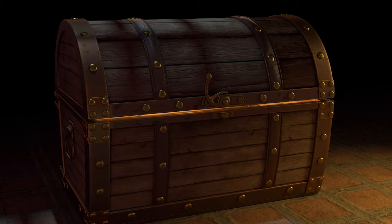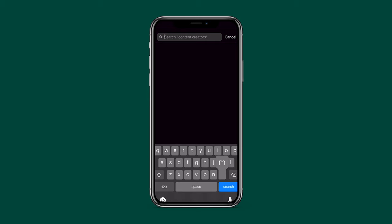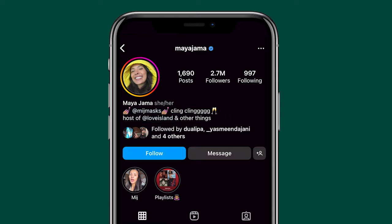Getting the verified badge beside your name is the holy grail of Instagram. It's a priceless status symbol that makes it easy to be spotted in search results and conveys authority. The truth is, you don't need to be a celebrity with millions of followers to get verified. You don't need insider connections at Facebook either. Anyone can claim theirs.